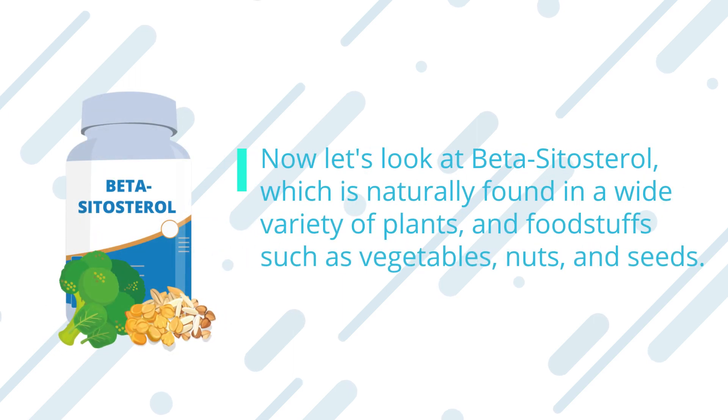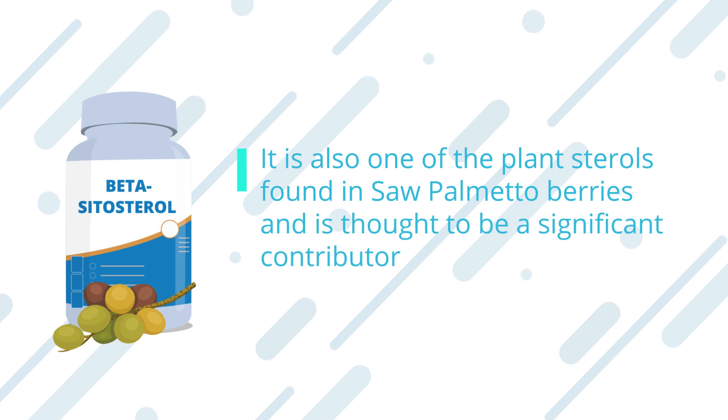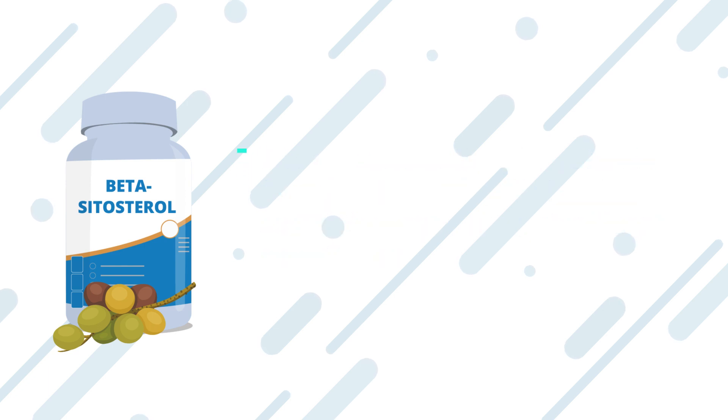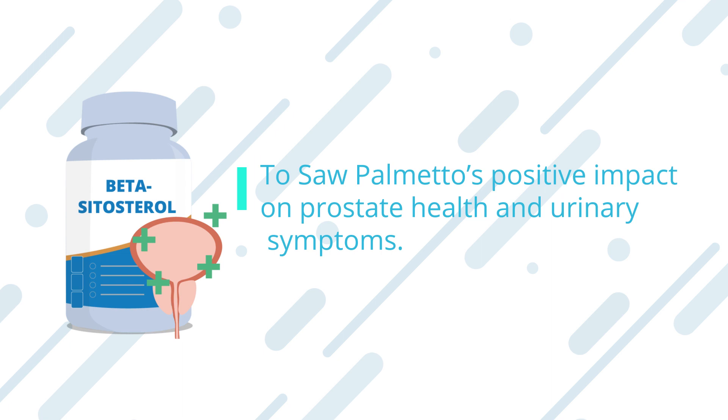Now let's look at beta-sitosterol, which is naturally found in a wide variety of plants and foodstuffs such as vegetables, nuts, and seeds. It is also one of the plant sterols found in saw palmetto berries and is thought to be a significant contributor to saw palmetto's positive impact on prostate health and urinary symptoms.